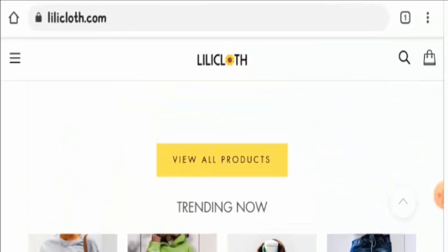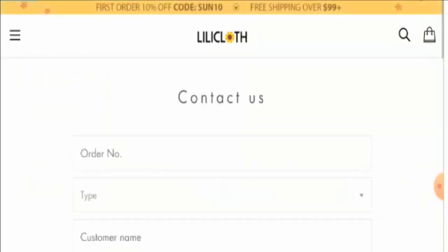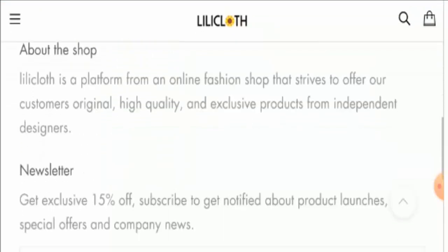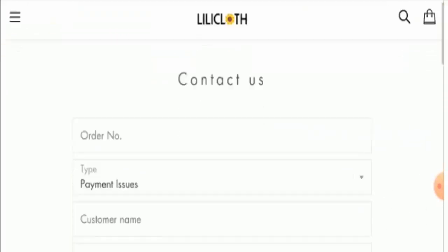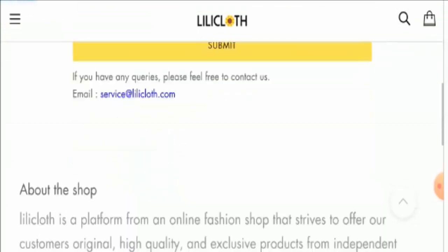Multiple payment modes are available on the website, which is a good sign. However, on the contact us page, they are offering only an email address with no other contact details provided, which is disappointing.